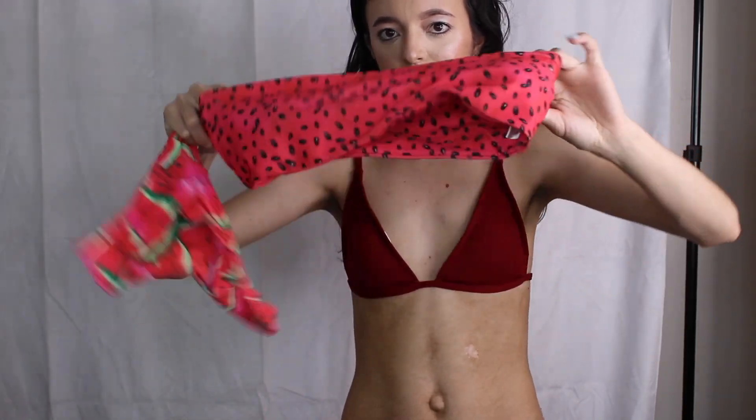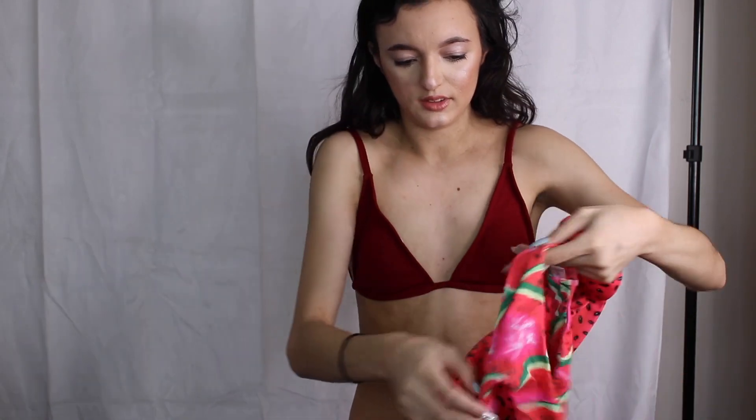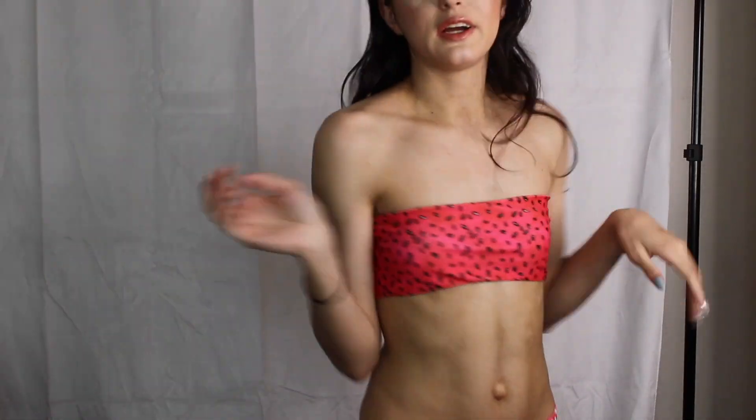So this is the top, and these are the bottoms. It's so cute. We're going to go ahead and try it on.